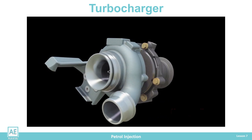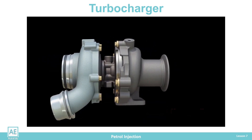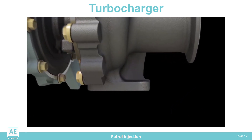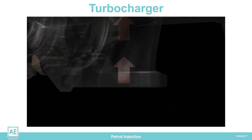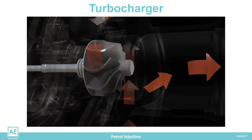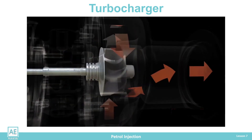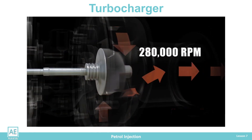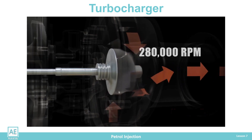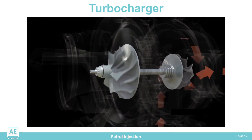The kinetic energy of the exhaust gas flow is used to drive this charger. A turbine is installed in the exhaust pipe. When the engine ejects the exhaust gas in the fourth stroke, it hits the turbine blades, causing it to rotate. The rotation of the turbine wheel is transmitted via the shaft to the compressor wheel impeller and the intake manifold.